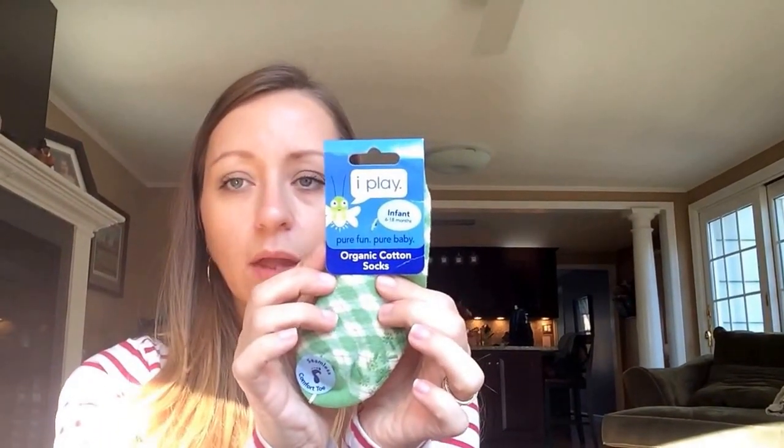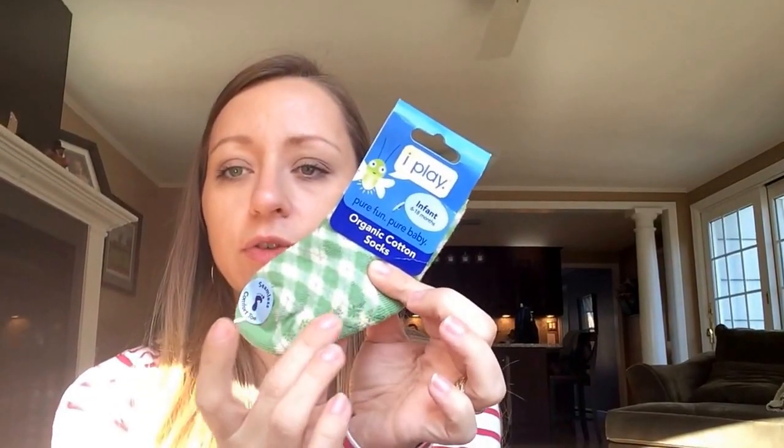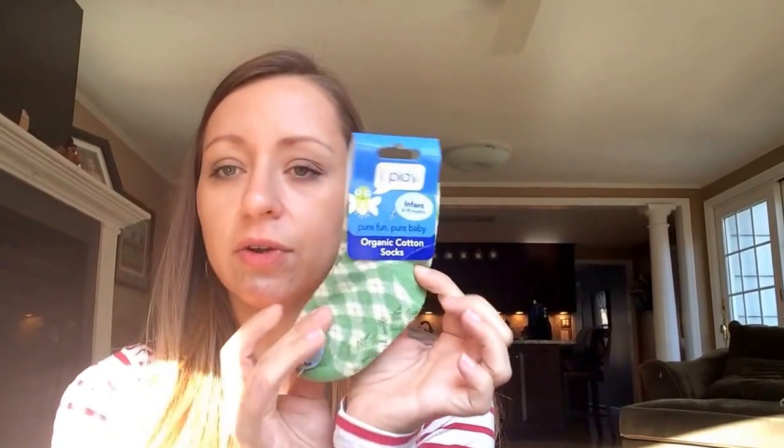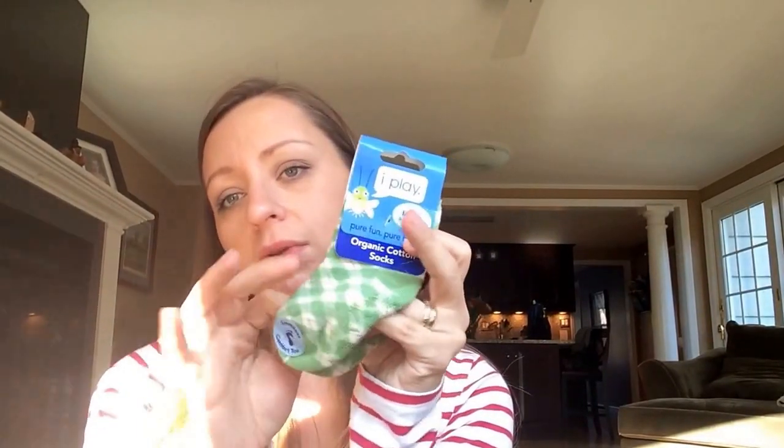Next up are these cute organic cotton socks by iPlay. They have rubber on the bottom so they're skid-proof — when your child learns to walk they won't fall as often. They have a seamless comfort toe, meaning no sewn seams inside. These retail for $5 on Amazon and are sized six to eighteen months, though you could probably wear them as early as three months.